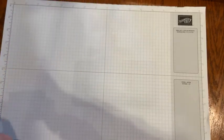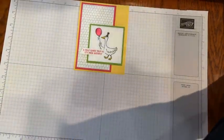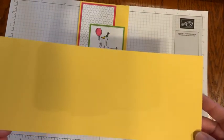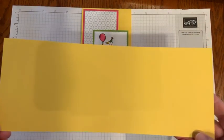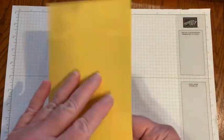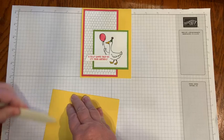So the cards — let me give you some measurements for this first one. This is four and a quarter by eleven, and I just scored it at five and a half. Sometimes this alternate opening throws some people off — they don't know how to open the card — but I like to do that sometimes.